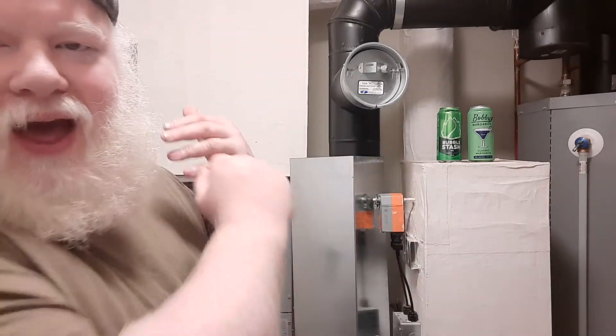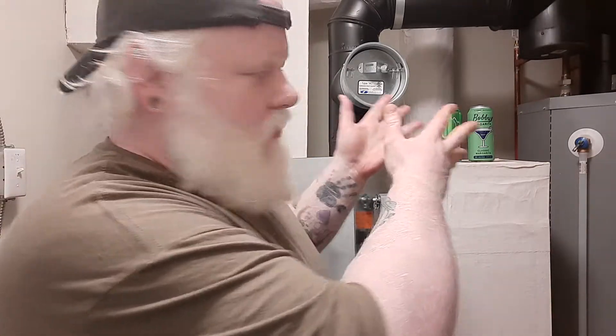Good day at YouTube and welcome to another episode of the Albana Rhino Cooler Review. Today we have a Classic Margarita by Bobby Margarita, made by the Ace Beverage Group.